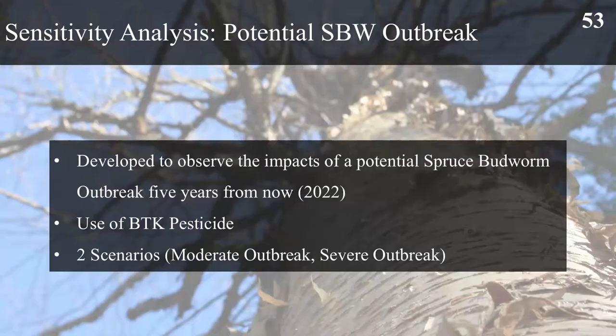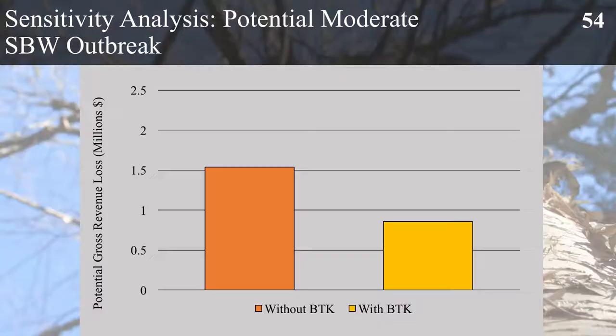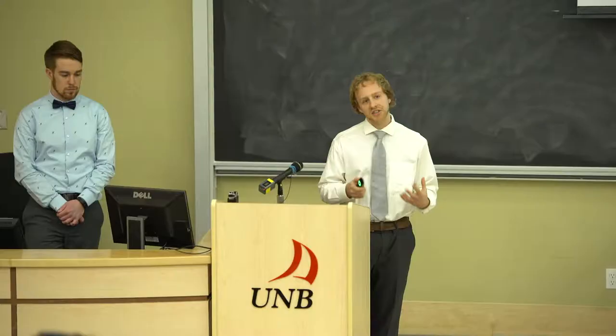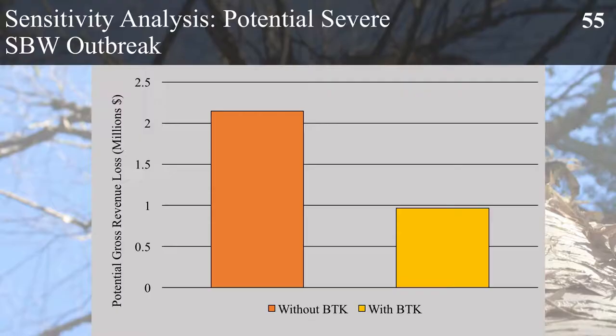To look at the potential for a spruce budworm outbreak, we used the calculator from Fundy Model Forest and For Us Research to look at an outbreak in approximately year 2022, which would be when it would arrive in Taymouth based on the current rate of spread. This allows us to look at two scenarios — a moderate and severe outbreak, with and without the use of BTK. BTK is a naturally occurring soil bacteria that when consumed by spruce budworm causes mortality, thereby reducing damage to growing stock. For a moderate spruce budworm outbreak without BTK application, the predicted loss is approximately $1.5 million of gross revenue. Were we to apply BTK, the potential loss drops to approximately $800,000. BTK is applied aerially for $40 to $50 per hectare, and on a 694 hectare woodlot this is approximately $35,000 to $40,000, making it a worthwhile investment.